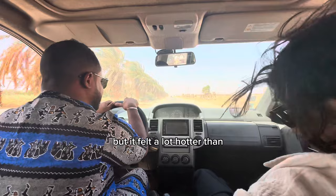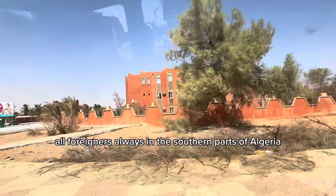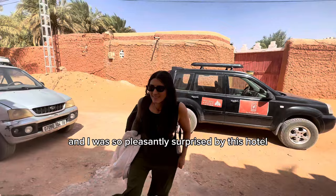The hotel sent someone to pick us up and we also got a police escort from the airport, because this is required for all foreigners in the southern parts of Algeria. The first thing I noticed was these striking red buildings. The second thing I noticed was all of these men on horses. Finally, we arrived at the hotel — Dar el Hakim — and I was so pleasantly surprised.